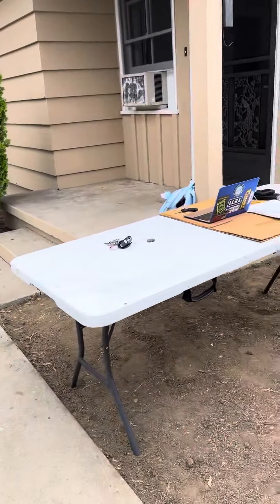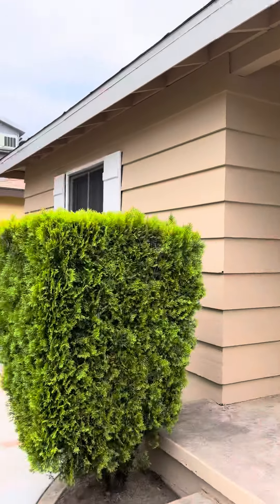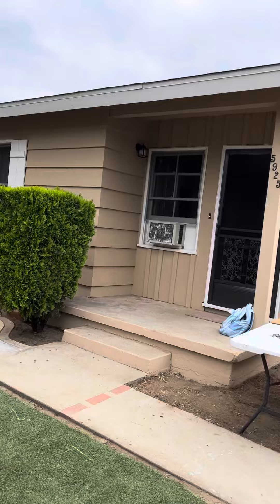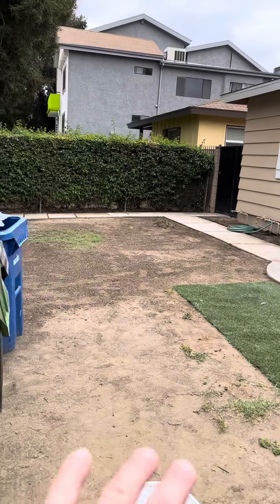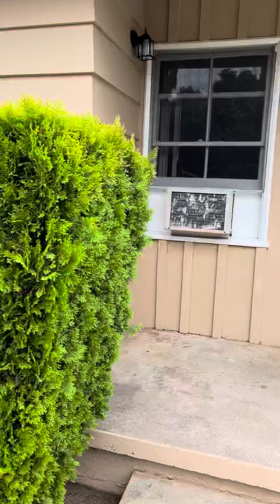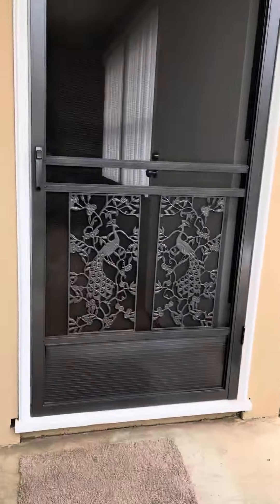Good afternoon. We are here at 5925 Cedros Avenue in the city of Van Nuys, on the Sherman Oaks borderline. This whole area here will be landscaped with drought-tolerant rock, as will the adjacent areas as well. The exterior has been freshly painted, with an updated mailbox and screen door.